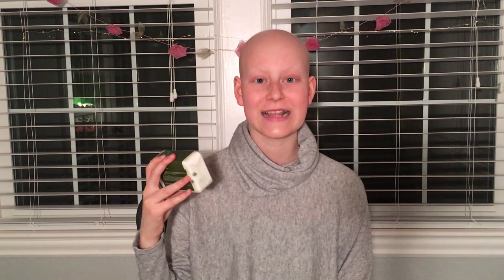The first place I went to was Bath and Body Works, and this was probably the place I was most excited to go to and the place I bought the most stuff. The first thing I got was this stress relief eucalyptus spearmint body bar — it's just a soap wash with bits of spearmint jelly in it, and that was $7.50 (all prices are in American dollars). The next thing I got was this mini candle — it was the only candle I got.